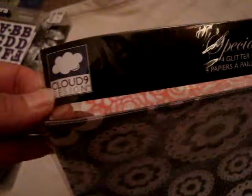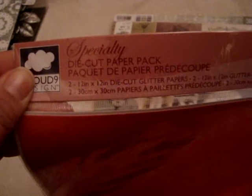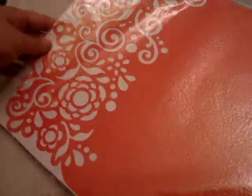And then I went to Tuesday Morning earlier in the week and I found this Cloud 9 Design specialty glitter papers. This was $1.99. It comes with two sheets of one and two sheets of this glitter black and white polka dot one, which I thought was really pretty. And then I found this other Cloud 9 Design specialty die cut paper pack. You get two 12x12 papers and then two of the special cut papers, and this was also $1.99. You get two of these pink ones and then two of the white background ones, which I thought would be pretty for a layout.